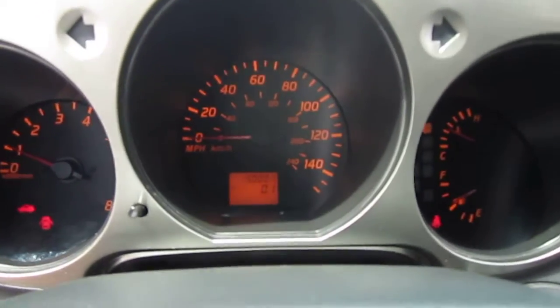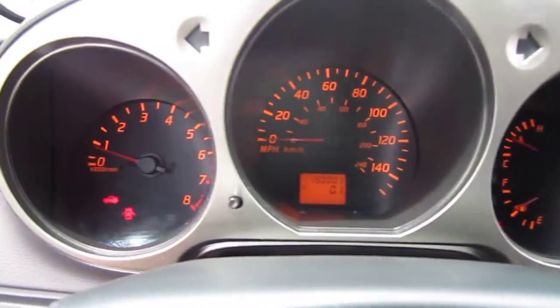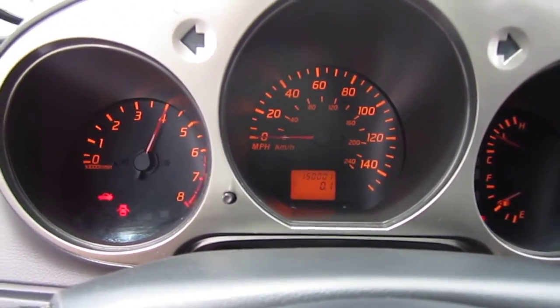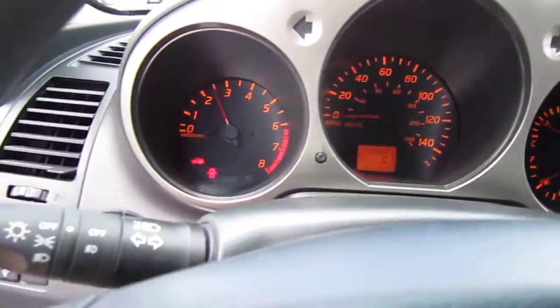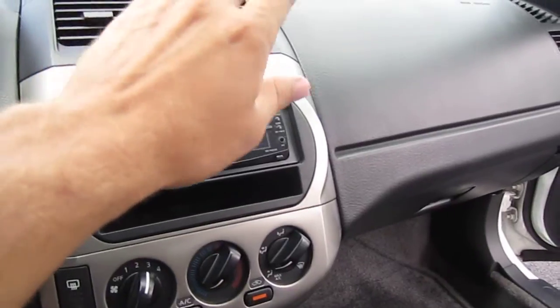The vehicle starts right up, no problems. It does have 150,000 miles — pretty much 150,000 even. No warning lights at all. Four-cylinder motor sounds excellent. AC's ice cold right at the start.